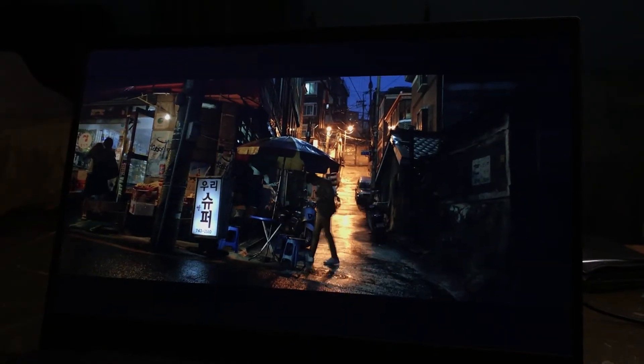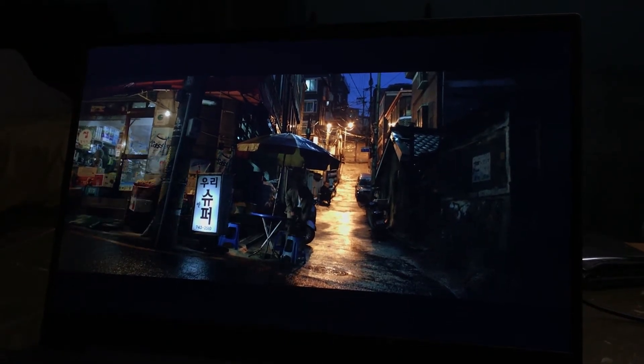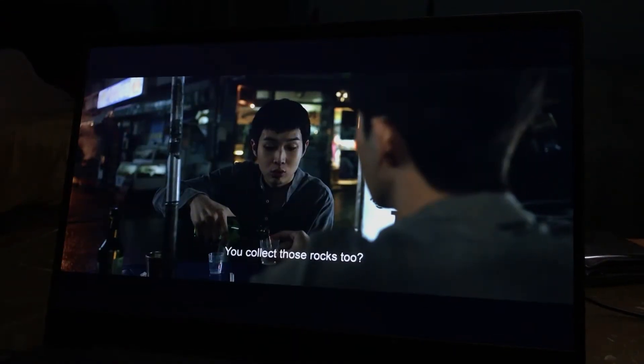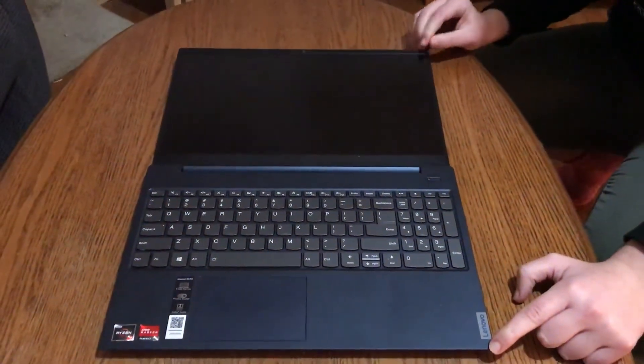I used a Chromebook for a while before buying this laptop, which really helps me appreciate the display. The screen on the S340 is 15.6 inches. It's a perfectly large size and looks amazing. I watched a lot of movies and could not be more satisfied with how they look. The screen can also bend back about 180 degrees with ease, which can also be very nice.